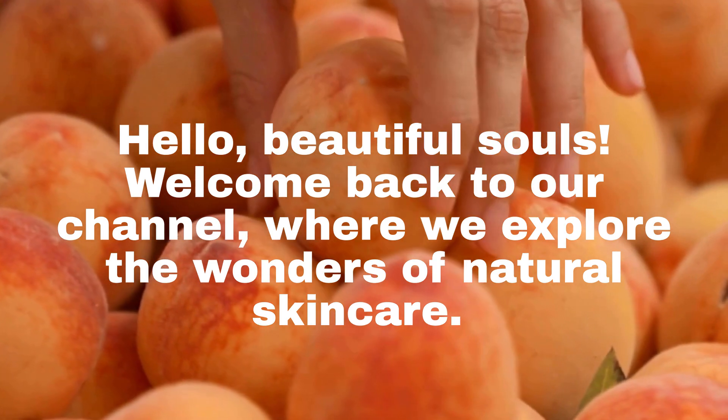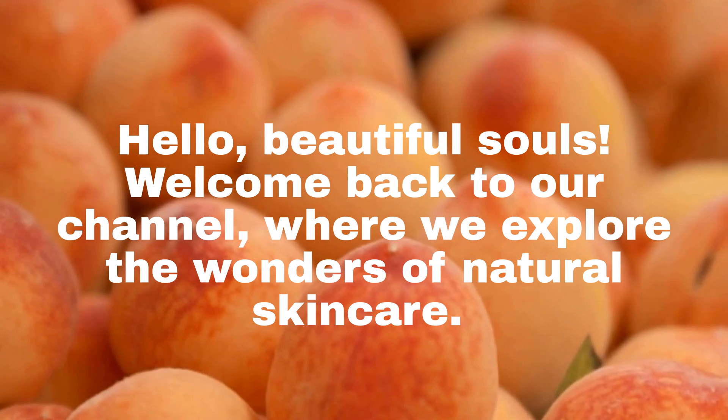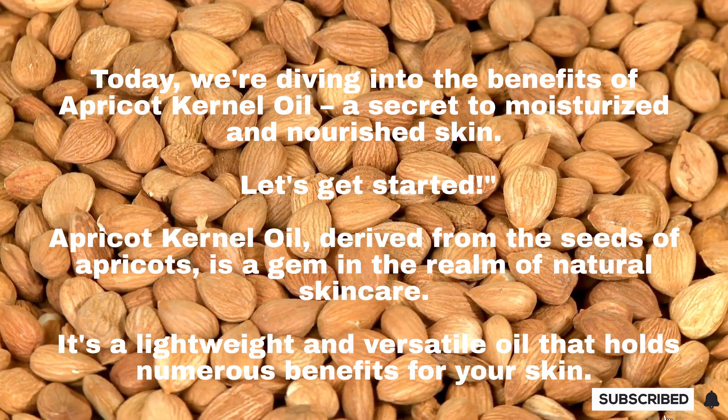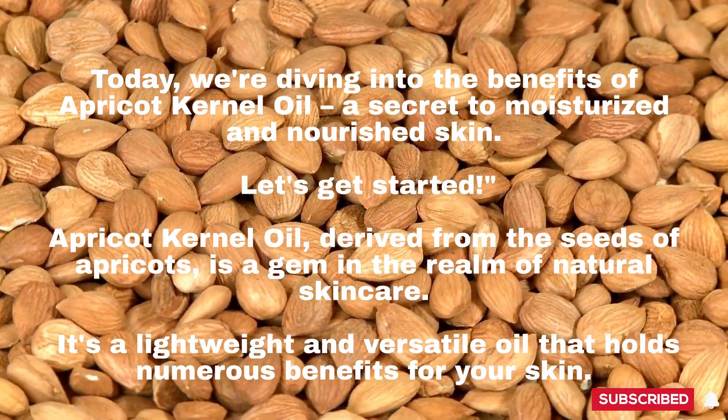Hello, beautiful souls! Welcome back to our channel, where we explore the wonders of natural skincare. Today, we're diving into the benefits of apricot kernel oil, a secret to moisturized and nourished skin. Let's get started.